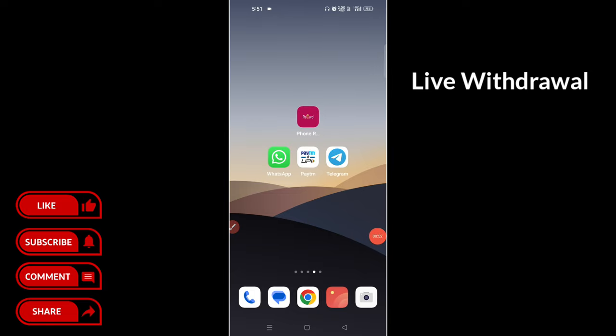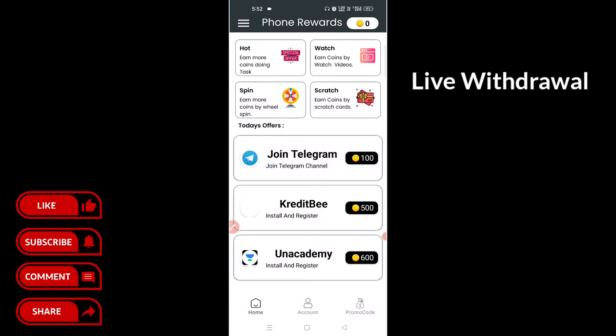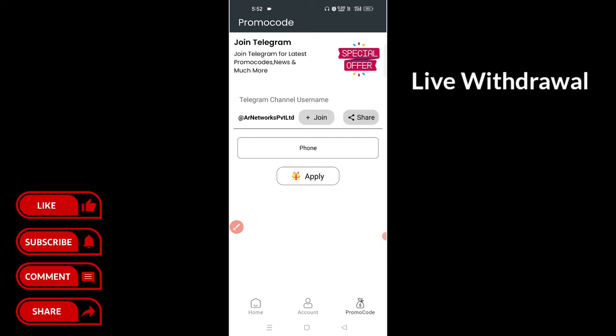Okay guys, if you have a phone reward for this application, you can do it with self-videos. You can do it with video watch, spin and scratch. You can do it with hot offer.